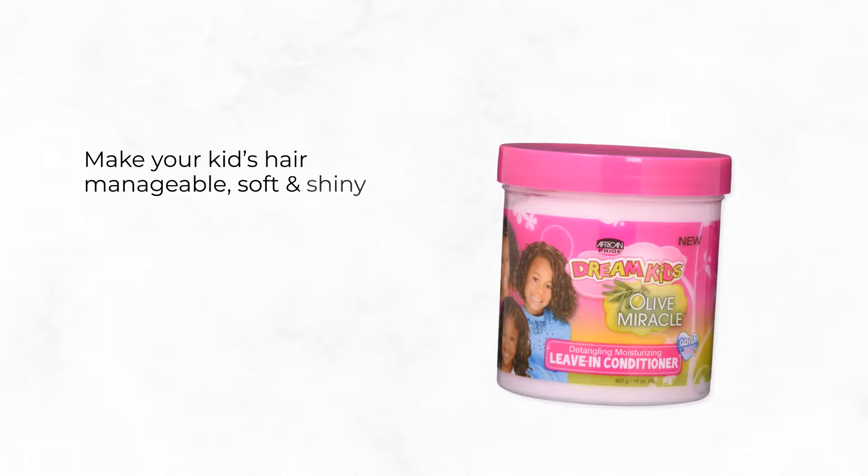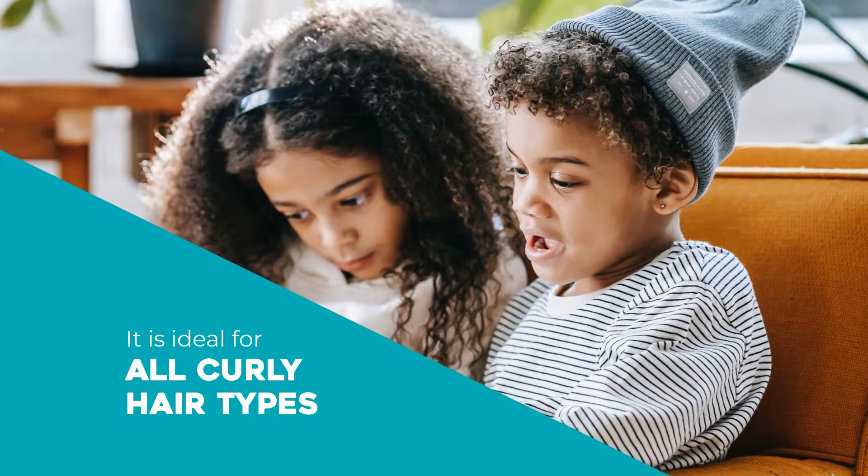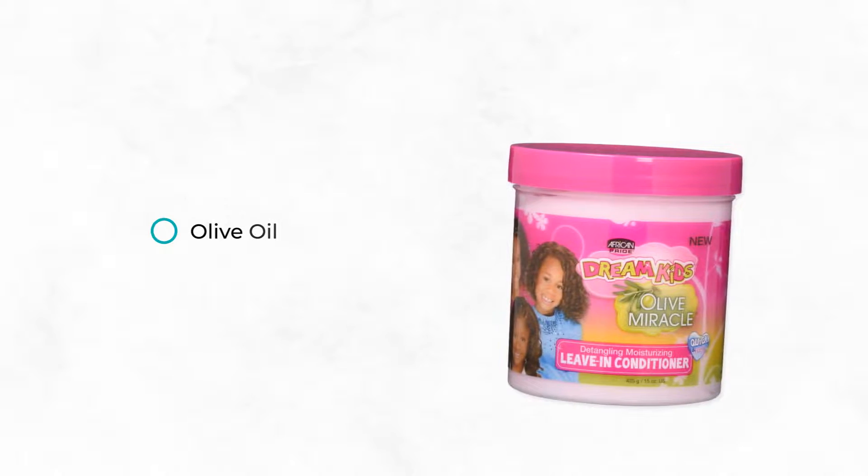Make your kids' hair manageable, soft and shiny with African Pride Dream Kids Olive Miracle Detangling Moisturizing Leave-In Conditioner, available in 425 grams. It is ideal for all curly hair types, made with extra virgin olive oil and herbal extracts.